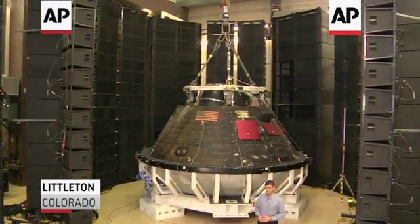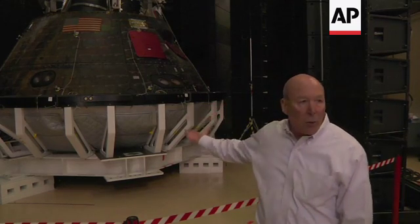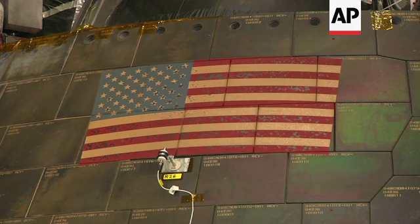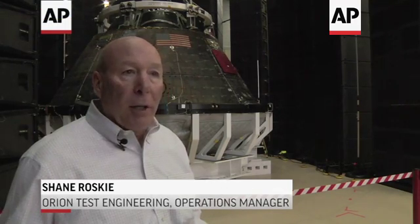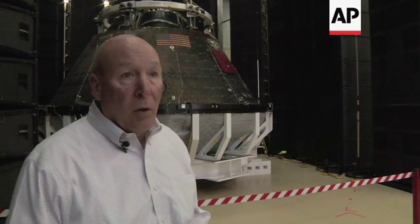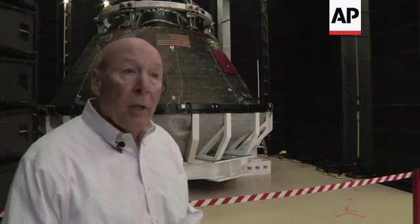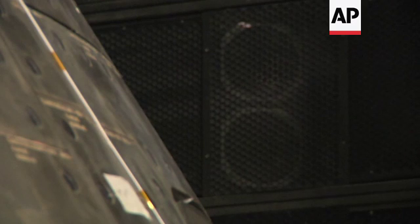We have about 1,500 speakers that are going to surround the spacecraft, and it uses about a megawatt of energy to create the sound. What we're trying to simulate is the acoustic environment the spacecraft will experience once it's stacked upon and launched on the new Space Launch System rocket, which is going to be the largest rocket developed by America since Saturn V. We're trying to make sure we subject the vehicle to the same vibration it would experience during launch.